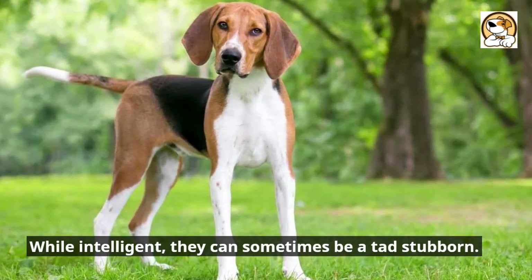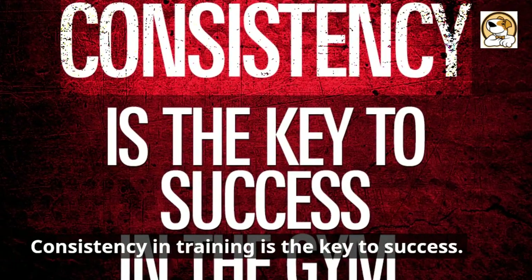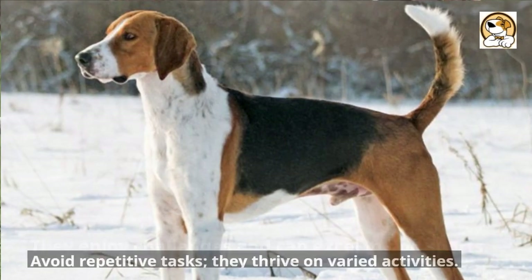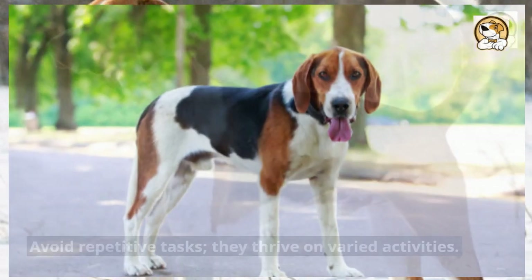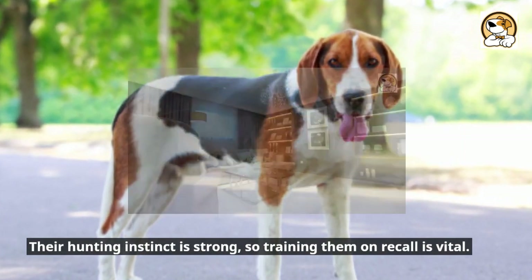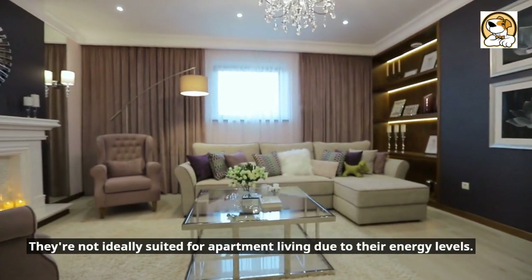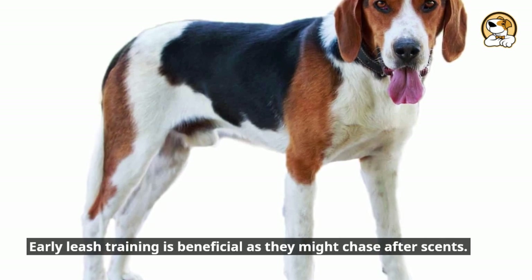While intelligent, they can sometimes be a tad stubborn. Consistency in training is the key to success. They enjoy challenges and can excel in dog sports. Avoid repetitive tasks — they thrive on varied activities. Their hunting instinct is strong, so training them on recall is vital. They're not ideally suited for apartment living due to their energy levels. Early leash training is beneficial as they might chase after scents.